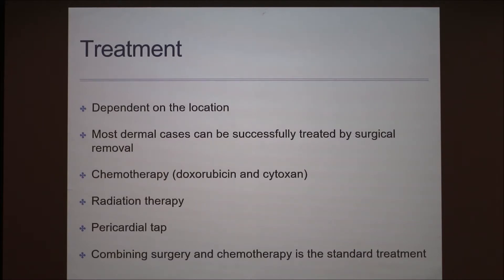Treatment is completely dependent on the location of the tumor. Treatment is more successful when the cancer occurs on the skin, because it can be surgically removed, and often chemotherapy is added on to that surgery. Visceral forms require more aggressive treatment, and even then it will not likely be curative. If the tumor is identified on the spleen when it's small enough, they can perform a splenectomy. A pericardial tap may also be required to treat fluid buildup around the heart. Surgery alone doesn't make a significant difference since these are highly malignant tumors that have usually spread by the time of diagnosis, which is why combining surgery and chemo is the standard treatment.